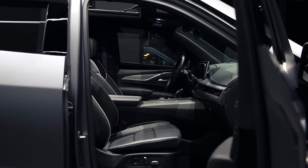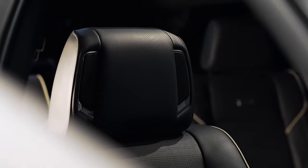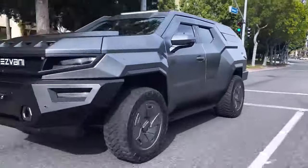What's more, it's also extremely luxurious with heated leather seats and a panoramic sunroof. It costs $285,000.